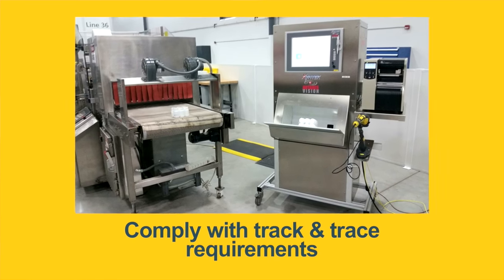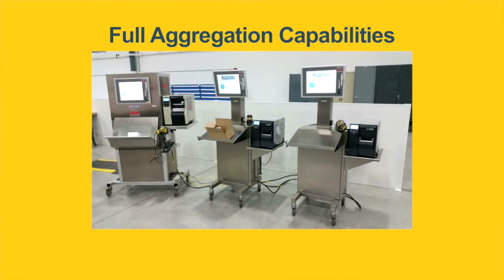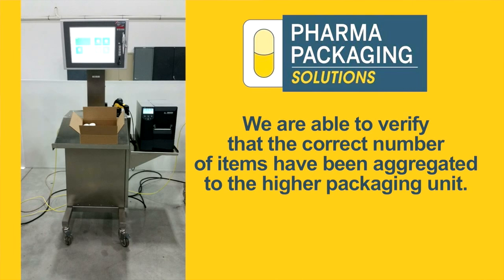Pharma Packaging Solutions leverages Axway Track and Trace to provide key value to the industry. Enabled by Axway, Pharma Packaging Solutions provides compliant packaging for their customers, thereby helping to secure the integrity of the pharmaceutical supply chain.